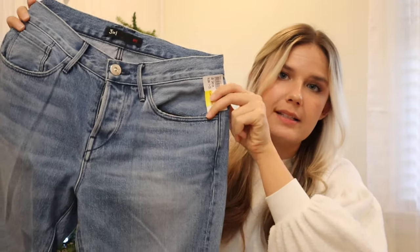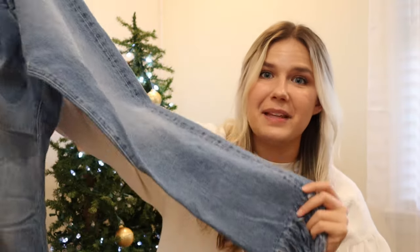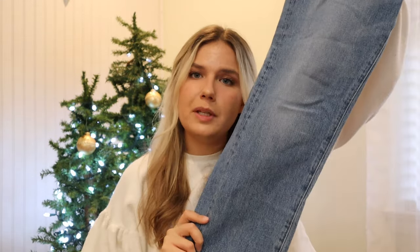This four-dollar clearance item is a pair of 3x1 NYC jeans. They look pretty basic on top but have some fringe at the bottom. I was waiting for these to go on clearance because they were sixteen dollars and I was not about to pay that. Four dollars — absolutely. These have sold for me pretty fast in the past for around forty dollars, and four dollars is less than thrift store prices.